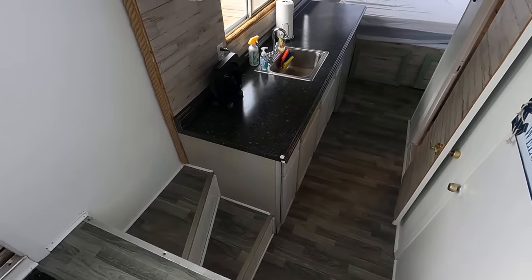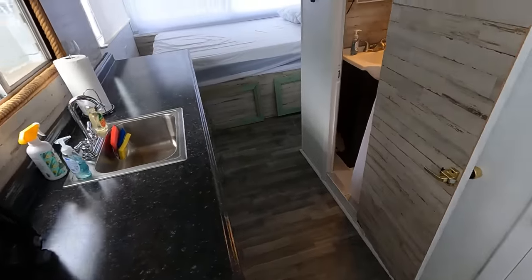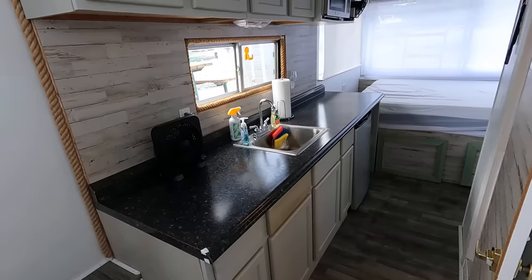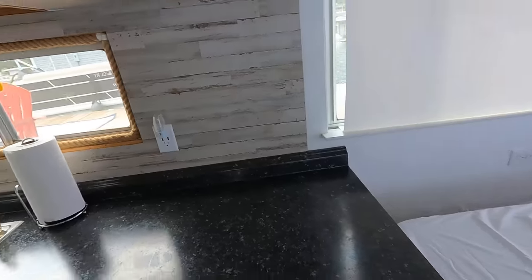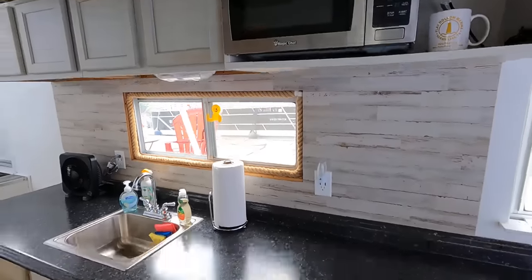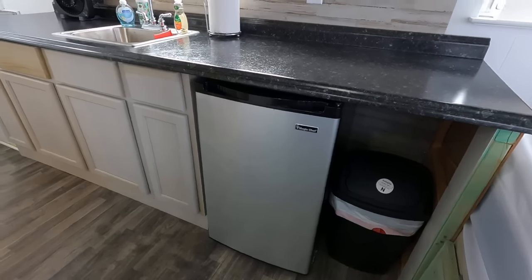We drop down about three steps to the lower level. There are updated countertops and a stainless sink in the little galley, along with a Magic Chef stainless microwave and a Magic Chef refrigerator.